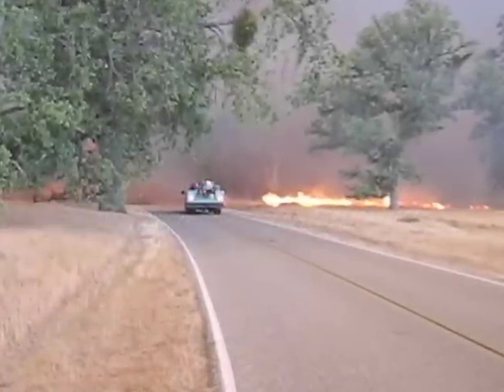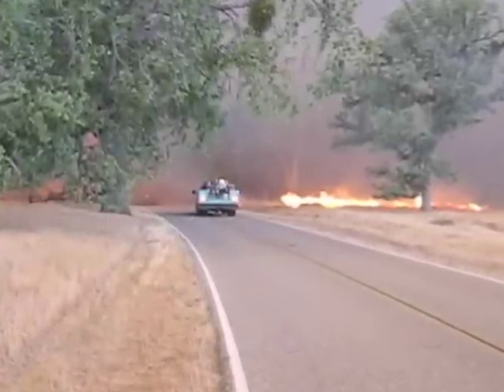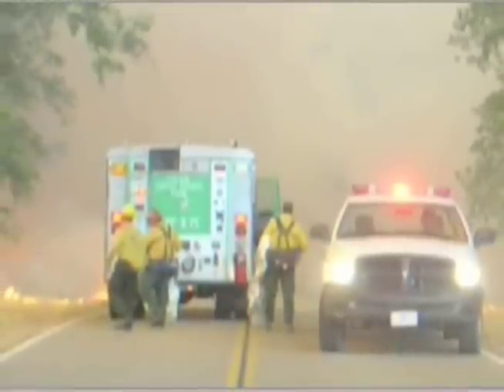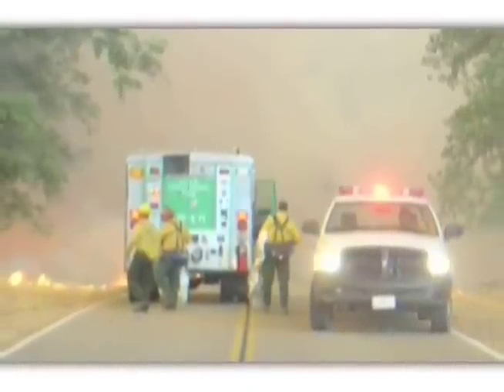Fortunately for them, all of the firefighters, by chance, are saved by vehicles. First, crew member 3 is picked up in the engine by the FEO, who successfully backs the rig out of the firestorm. Twenty seconds later, the division supervisor, driving through the smoke and fire on Milpitas Road, suddenly sees and rescues the engine captain and crew members 1 and 2.